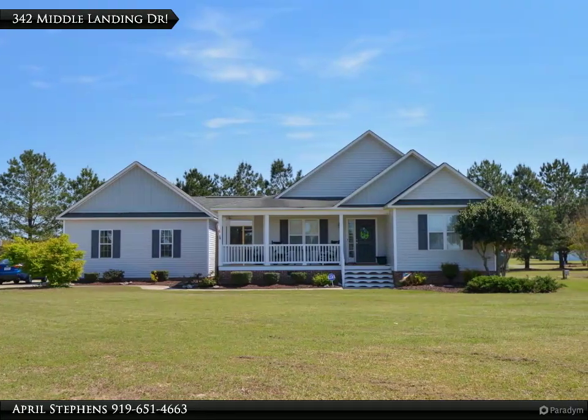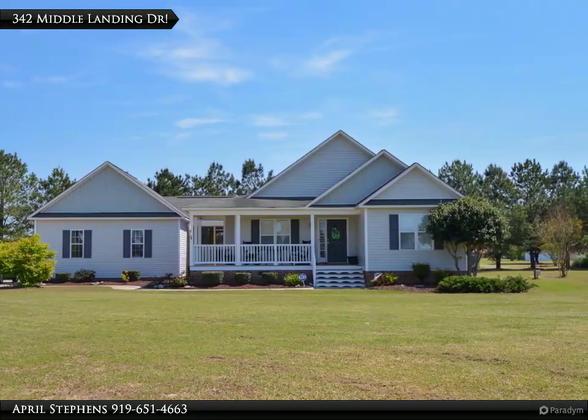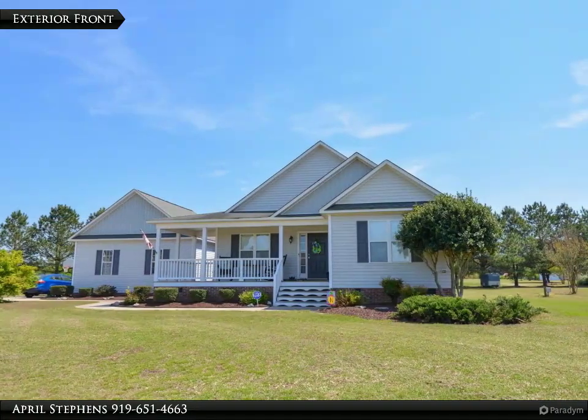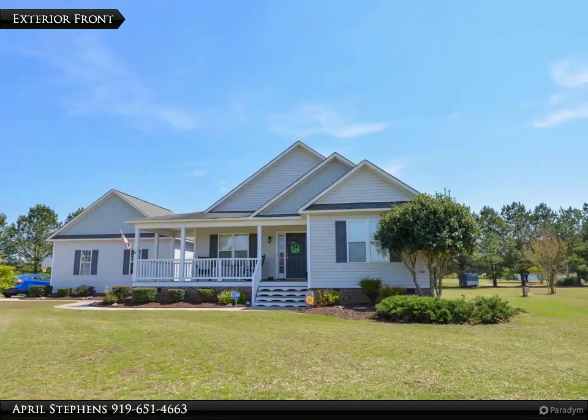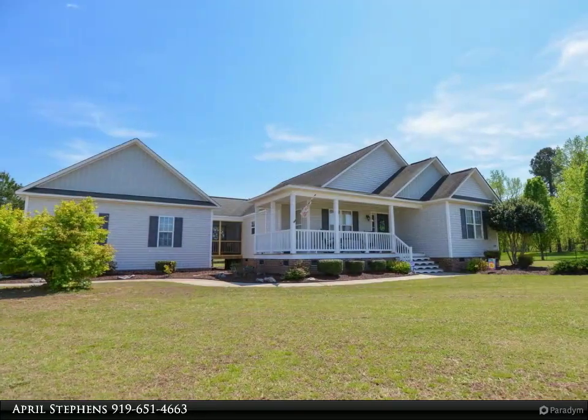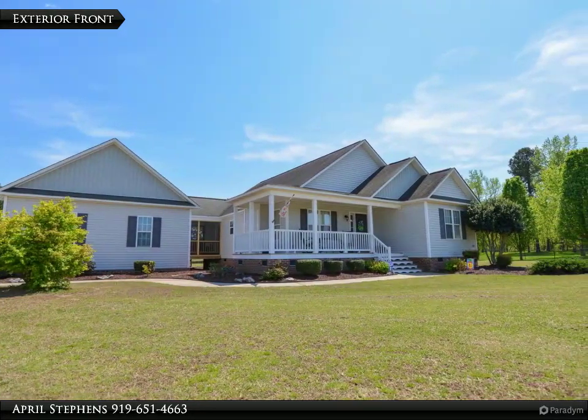Beautiful three bedroom, two bath ranch style home on a gorgeous 0.78 acre lot in a well-maintained and quiet subdivision, convenient to Raleigh. Spacious kitchen with eat-in dining area with wainscoting, and master suite with cathedral ceiling situated in the back of the home.